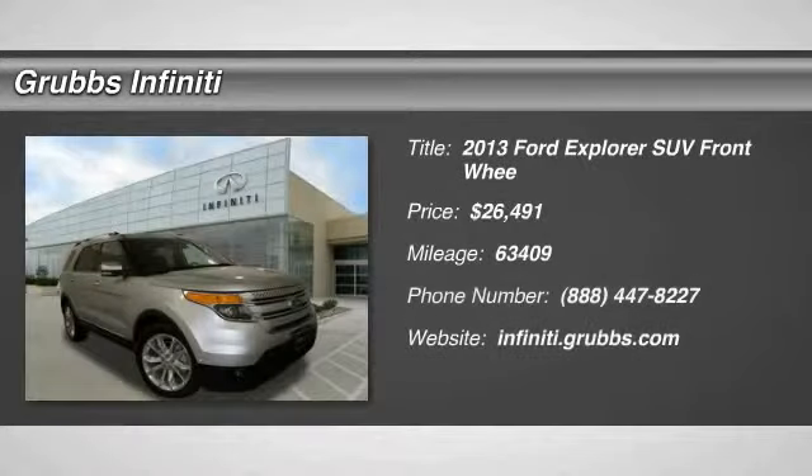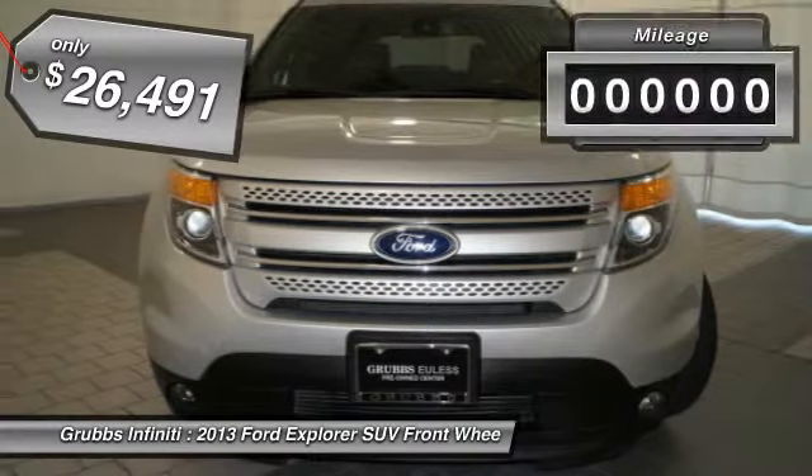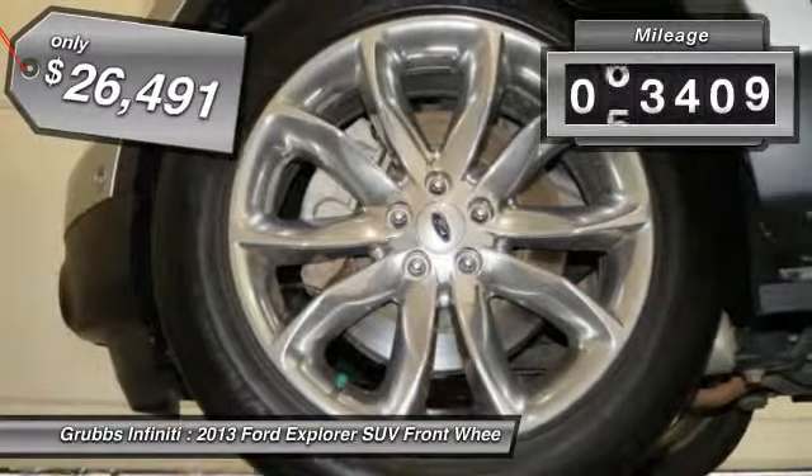The 2013 Explorer. You've got a lot of capabilities to call on in a Ford Explorer. Don't underestimate your choices. And is priced below $30,000. This vehicle has less than 65,000 miles.